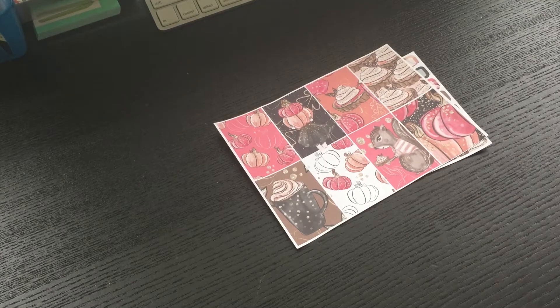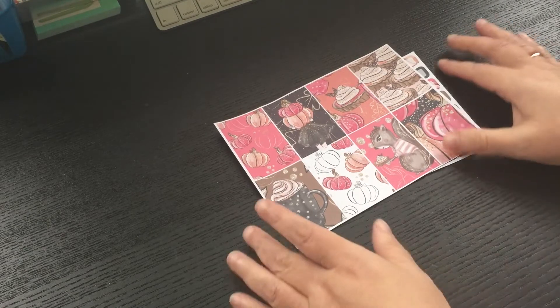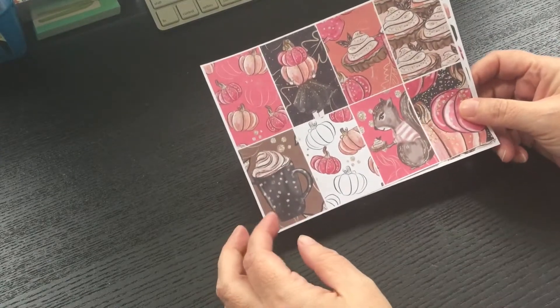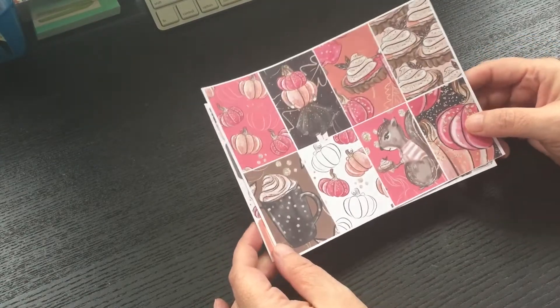Hey guys, welcome back to my channel. I'm coming today with an Etsy purchase. Thanks for stopping by and hanging out with me. I'm Ruthie, and I purchased a few kits from Brandy's shop on Etsy.